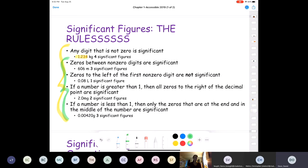If a zero is sandwiched in between two non-zeros, it's going to be significant. For example, 606 — that zero is significant because it's between a six and a six. If you have a zero to the left of a non-zero, we call these leading zeros. Leading zeros are always insignificant. So for the number 0.08, you only have one significant figure.